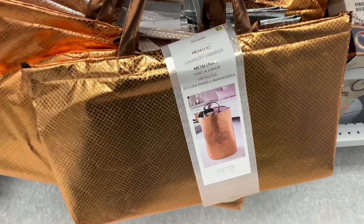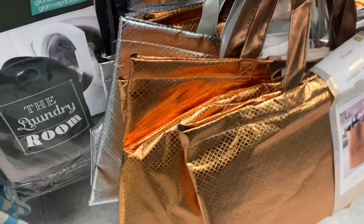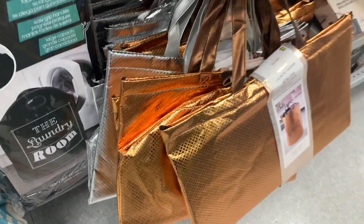So I came across these metallic laundry bins. I have never seen these before. They are $4. We have them in this rose gold color and silver.